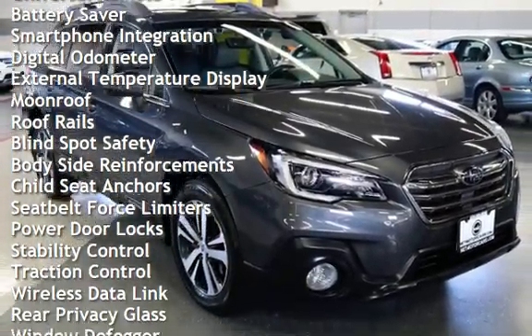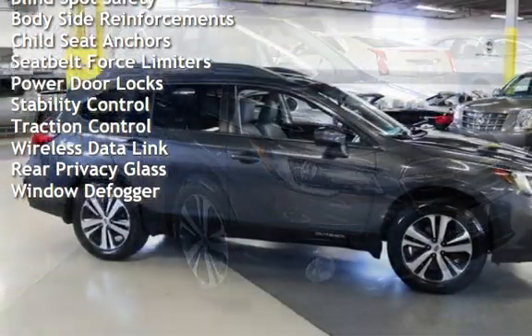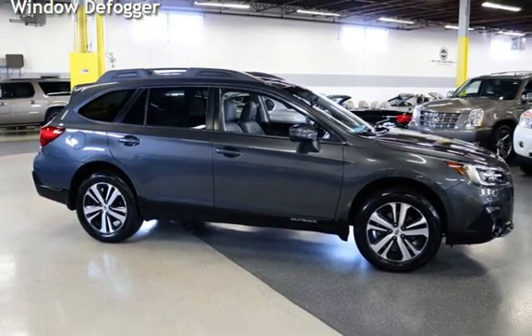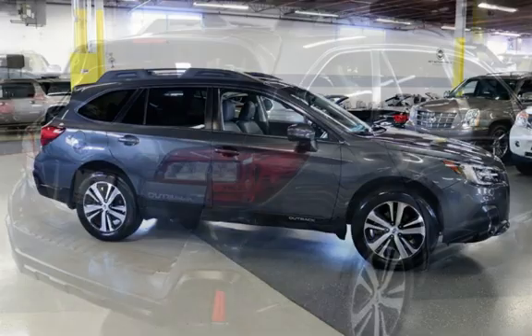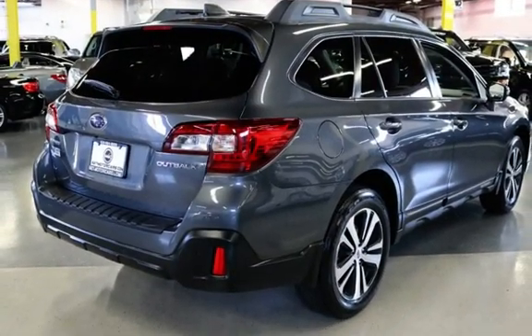Power windows, universal remote, battery saver, smartphone integration, digital odometer, external temperature display, moonroof, roof rails, blind spot safety, body-side reinforcements, child seat anchors, and seat belt force limiters.